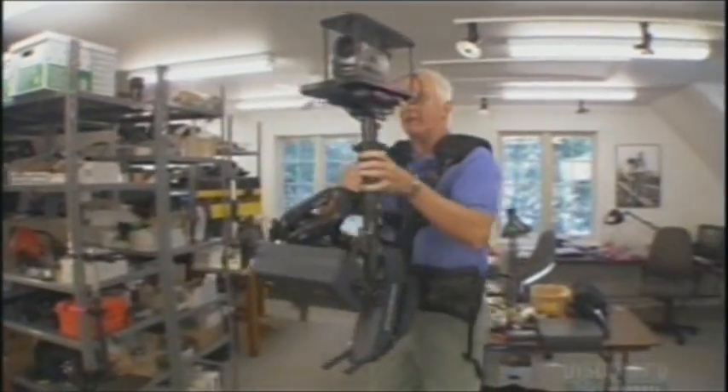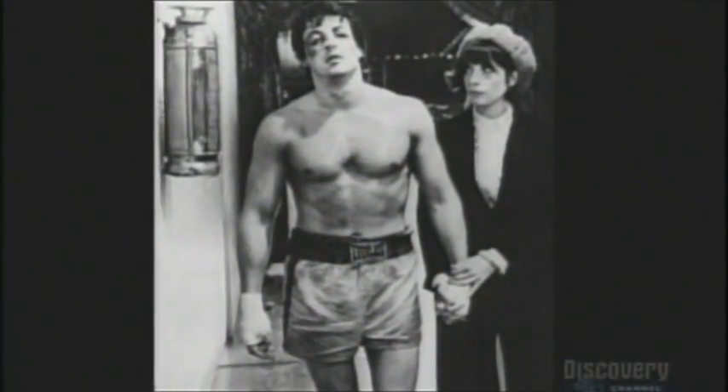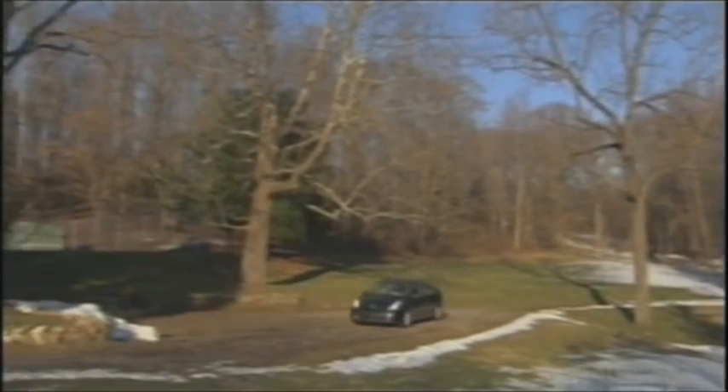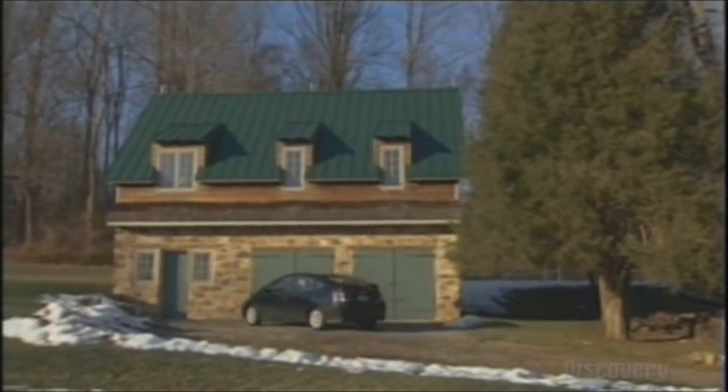He's an inventor, a cameraman, and a self-professed movie junkie. With credits on some of Hollywood's biggest blockbusters, you might expect to find him working in a high-tech lab. But think again — this country barn is where Garrett Brown's imagination becomes reality.